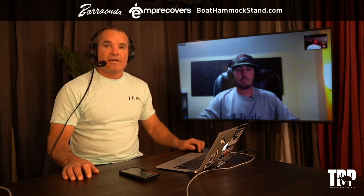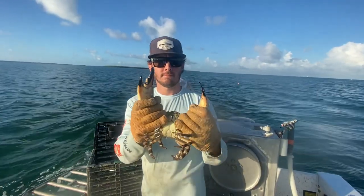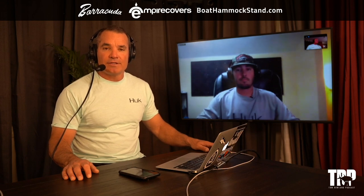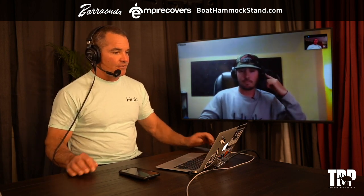We've got Nick here and Nick does a lot of stone crabbing — I buy them from him and they're awesome. My family loves stone crab. Good news: if you're in Florida and you have a fishing license, you too can be a recreational stone crabber.